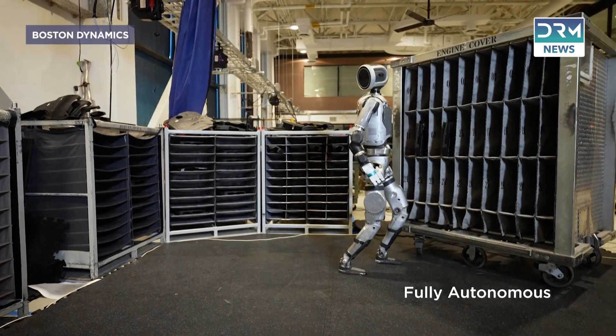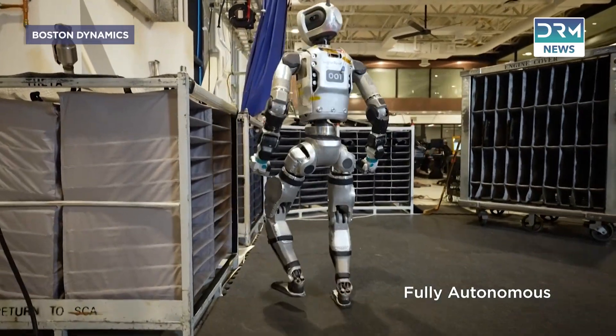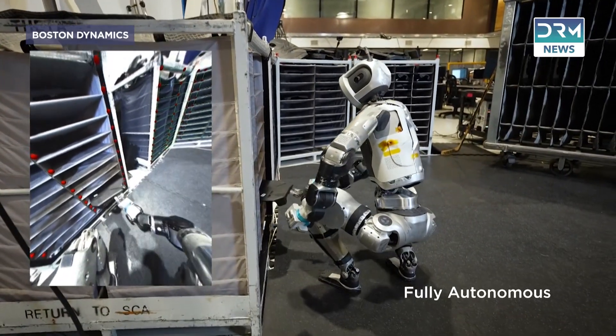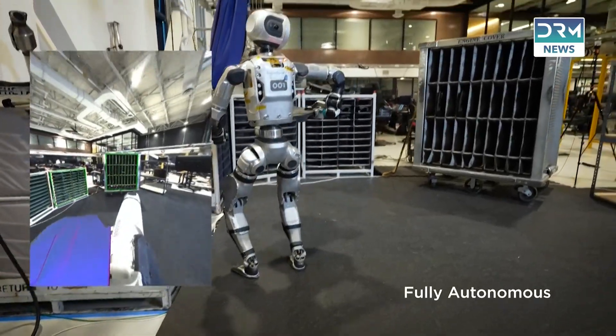What makes Atlas so special? It's not just its custom-designed motors that give it the athletic prowess of an elite gymnast — it's the brain behind the brawn. With advancements in AI, Atlas is on the cusp of a game-changing leap in physical intelligence.